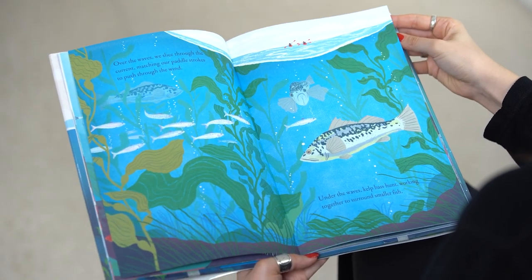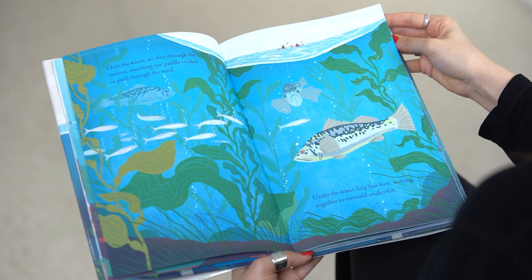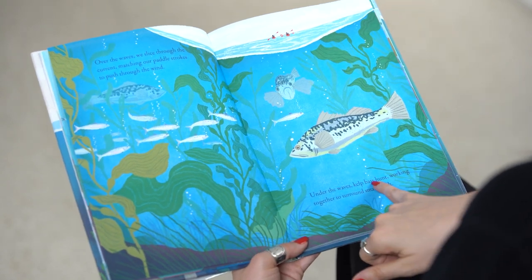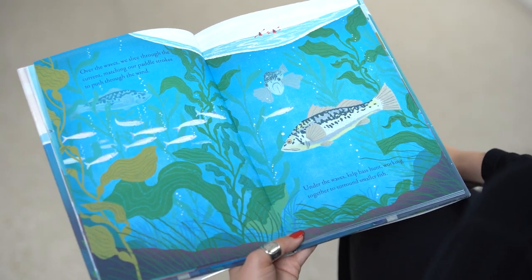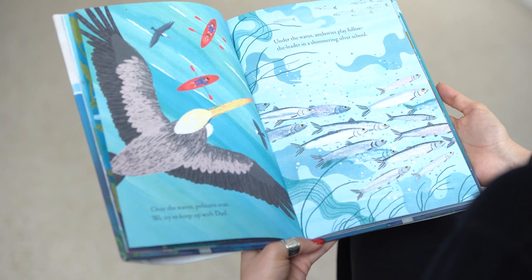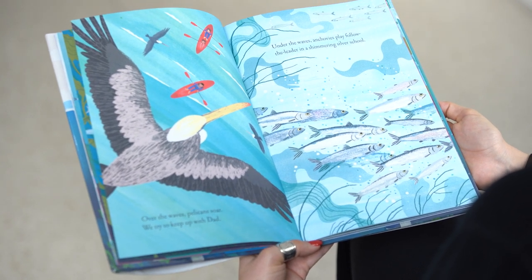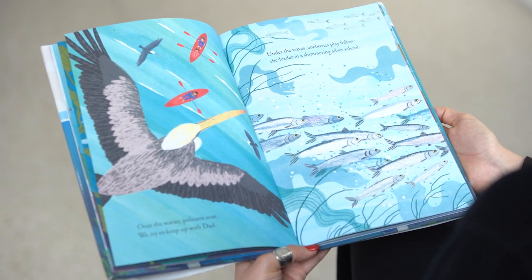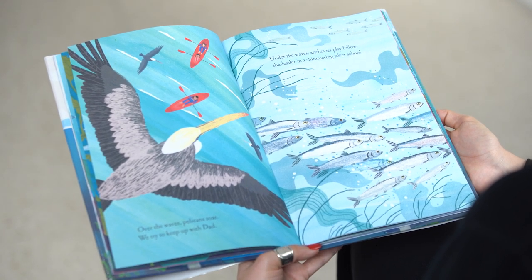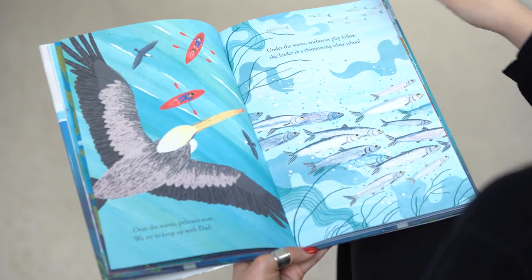Over the waves, we slice through the current, matching our paddle strokes to push through the wind. Under the waves, kelp bass hunt, working together to surround smaller fish. Over the waves, pelicans soar. We try to keep up with Dad. Under the waves, anchovies play follow the leader in a shimmering silver school.